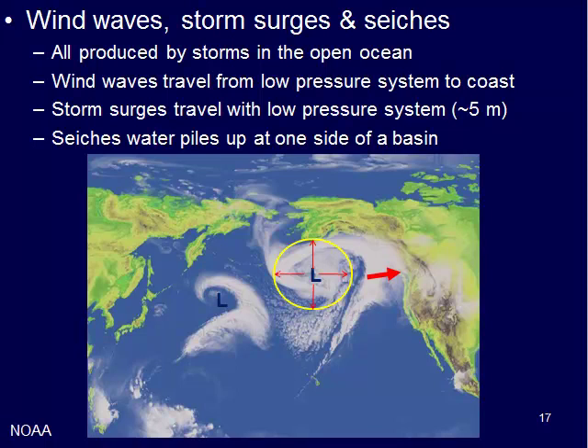Those are produced by storm systems. You can see here these curly-q or hook-shaped cloud cover areas — these are storms, what are called low pressure systems. Those wind waves travel outwards from that low pressure system, and you would see concentric circles moving outwards from the center.